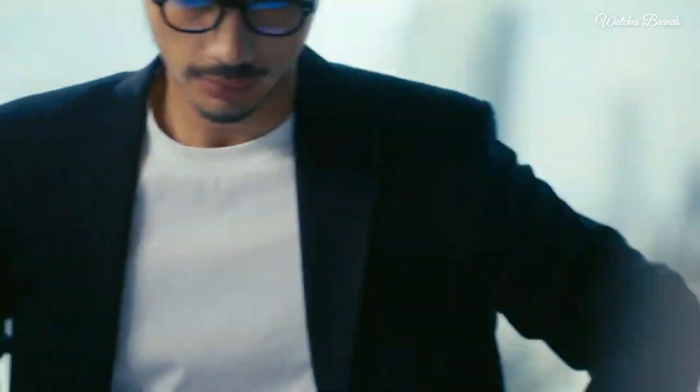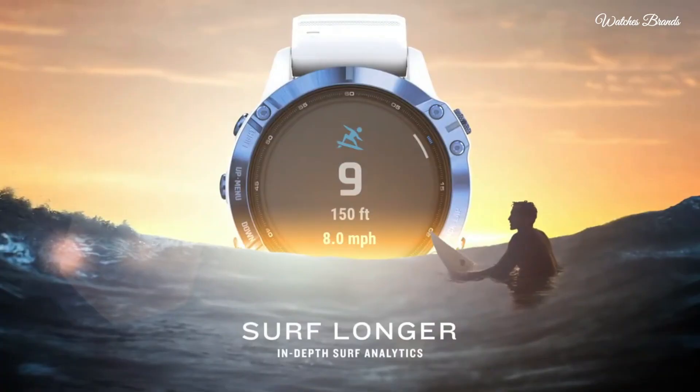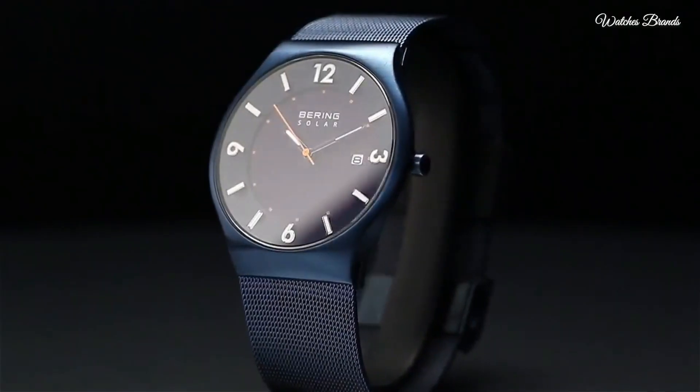Hello everyone, today I am going to show you the top best solar-powered watches based on specifications. Please subscribe to my channel for more videos and press the bell icon for new video notifications.